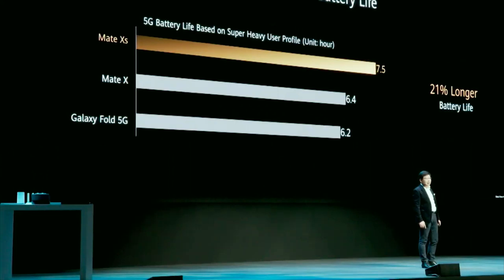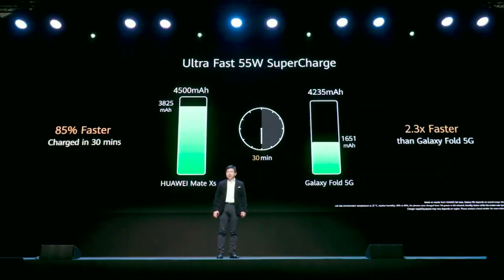With the new Kirin 990 5G chipset, we achieve 20% longer battery life than the last generation and much longer than other foldable 5G phones. We also support super fast 55-watt charging — this charger can charge your PC as well as your phone. Within 30 minutes, you can charge 85% of the large 4,500 mAh battery. It's unbelievable — super fast, really amazing charging speed.